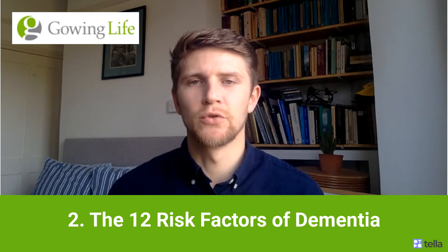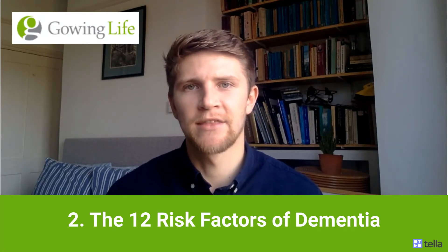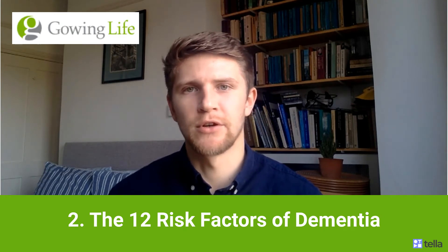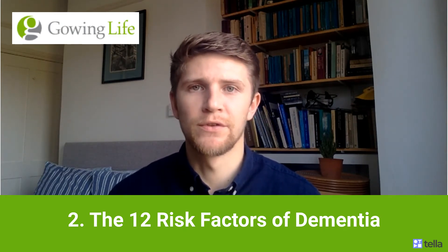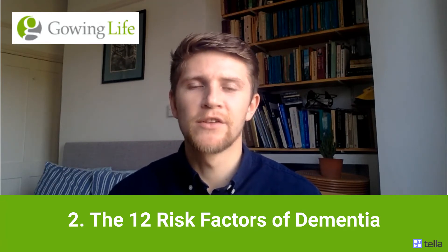Dementia is a neurological condition which results from the degradation of our mental capabilities to a senile state, eventually leading to death. Earlier this year, Gowing Life hosted Professor Chas Buntra, Vice-Chancellor of the University of Oxford, who talked about our past and future battle with dementia. So here's a short clip.